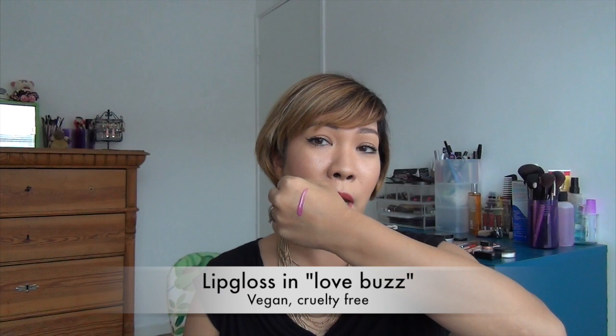Then I've got for you Ilia Beauty's lip gloss in Love Buzz. This is a cool-toned lip gloss — it's got a lot of blue undertones in it. I've swatched it earlier on my hand, so I'll come a little bit closer so you can see. It's really light on the lips, not sticky at all, and it's really nourishing with ingredients like coconut oil, shea butter, and vitamin E.